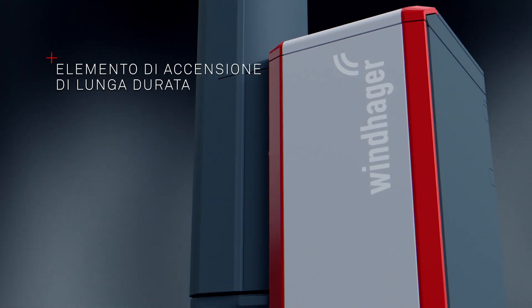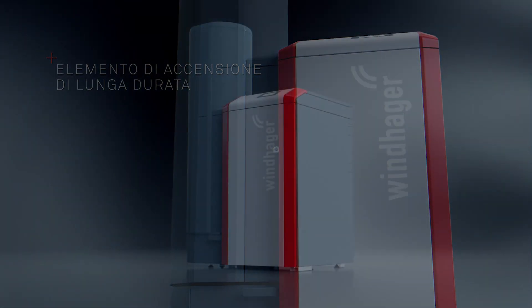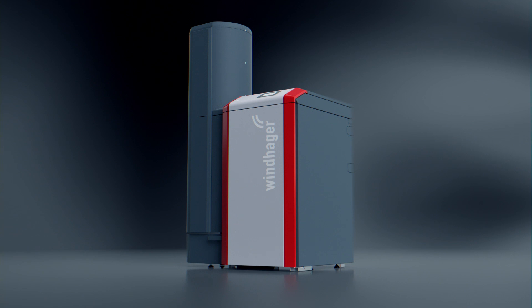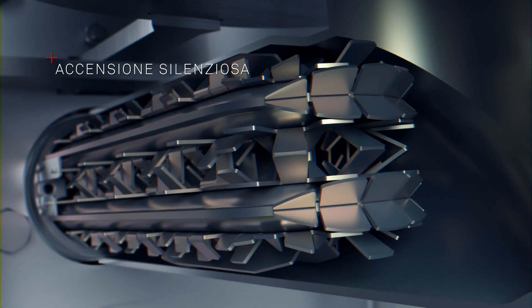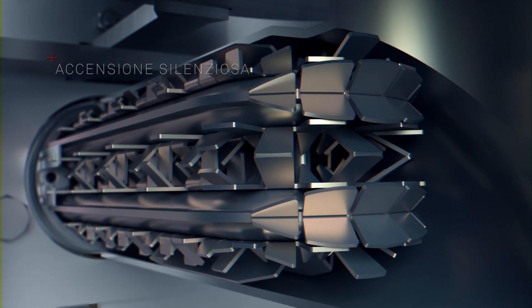Affidabilità e lunga durata sono tra i punti di forza della BioWin 2 Touch. L'accenditore, silenzioso e sviluppato internamente ad esempio, è talmente robusto che non rientra tra i componenti soggetti ad usura.